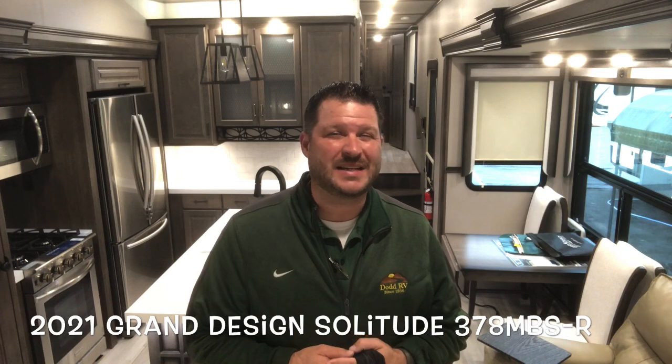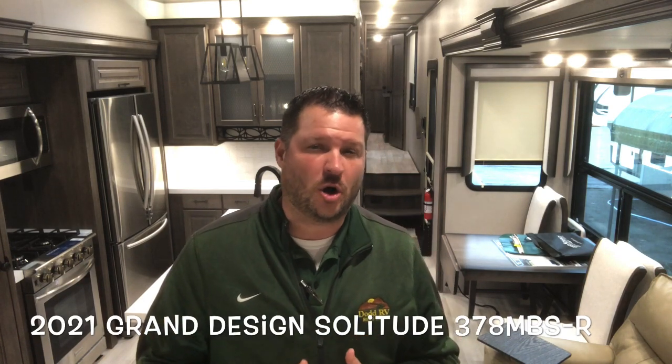Hello again everybody, it's Scott Hudgens with Dodd RV, located in Yorktown, Virginia. Family owned and operated since 1956. Today we're looking at a brand new updated floor plan, the 378 MBSR for residential.